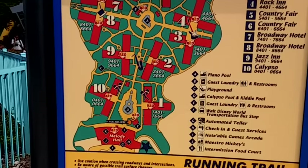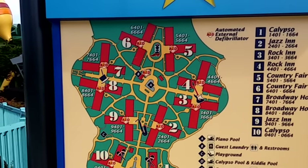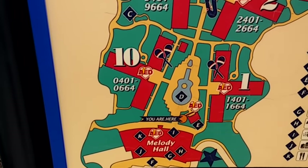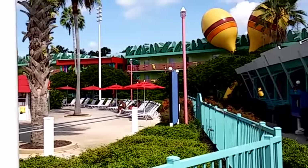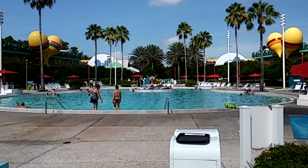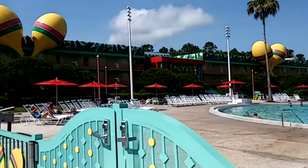This is the directory showing the layout of the resort. Melody Hall, right below, is the main building. Buildings 1 and 10, which we're at right now, are all about Calypso music. The main piano pool has the Three Caballeros in the center, spray water, and maracas.